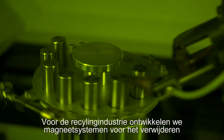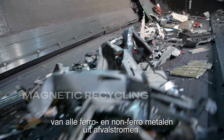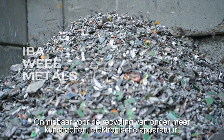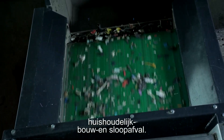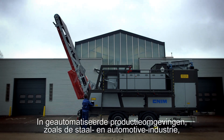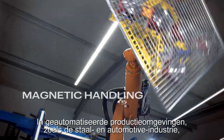For the recycling industry we develop magnetic systems for the removal of all ferrous and non-ferrous metals from waste streams. Indispensable for the recycling of plastics, electronic equipment, household, construction and demolition waste among other things. In automated production environments such as the steel and automotive industries.